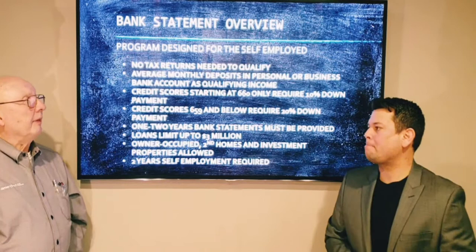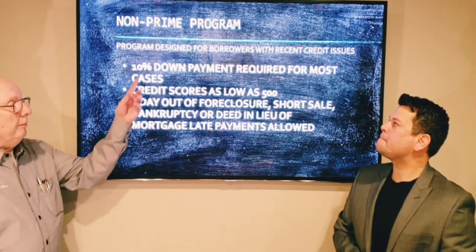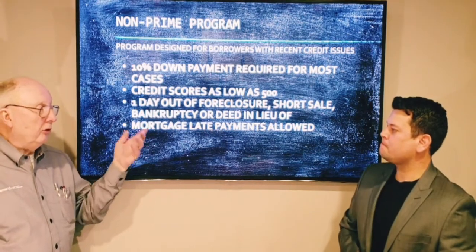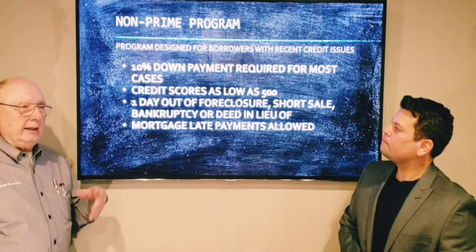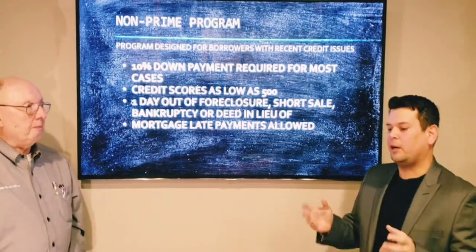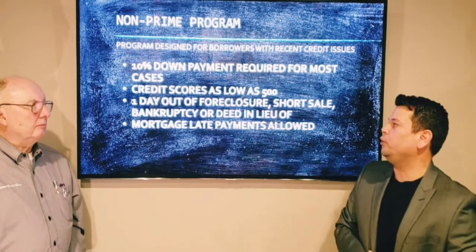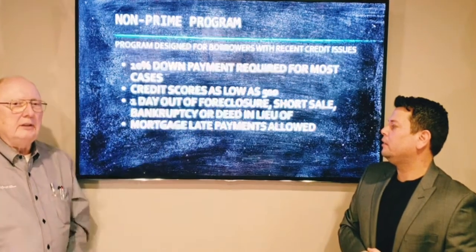And then the other very important program is for anybody with credit issues. So we can do one day out of bankruptcy, one day out of foreclosure — those kinds of things. Mortgage late payments are allowed. Again, you have to have cash. It's obviously from the lender's perspective you're a high-risk borrower, so you have to bring skin in the game with 10% down. But the benefit is if you have a lower credit score, this might be an option — it goes down to 500.